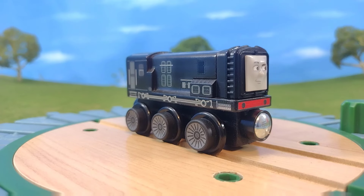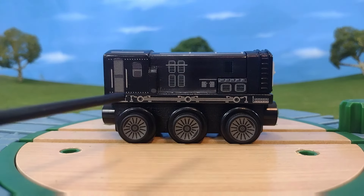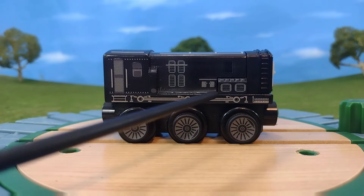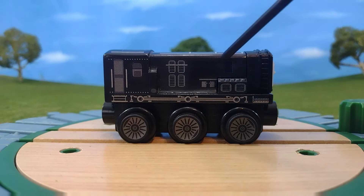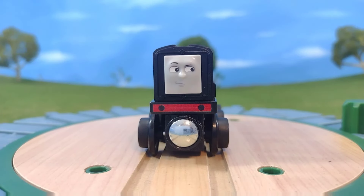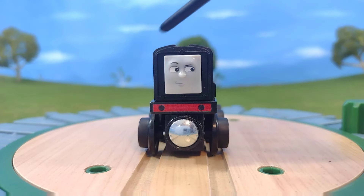Here is Diesel out of the box, and the first thing you're going to notice is the details — they are so incredible. From the printed wheels to the side rod details to the door and cab details, even the window is made to look like it's been opened. You have vent details, ladder details that are molded. It's just absolutely incredible. A good chunk of this is all solid wood. The only plastic parts are the front of Diesel and the couplings and wheels. And speaking of the front, you'll see the face — it's so CGI Diesel, and I love it.